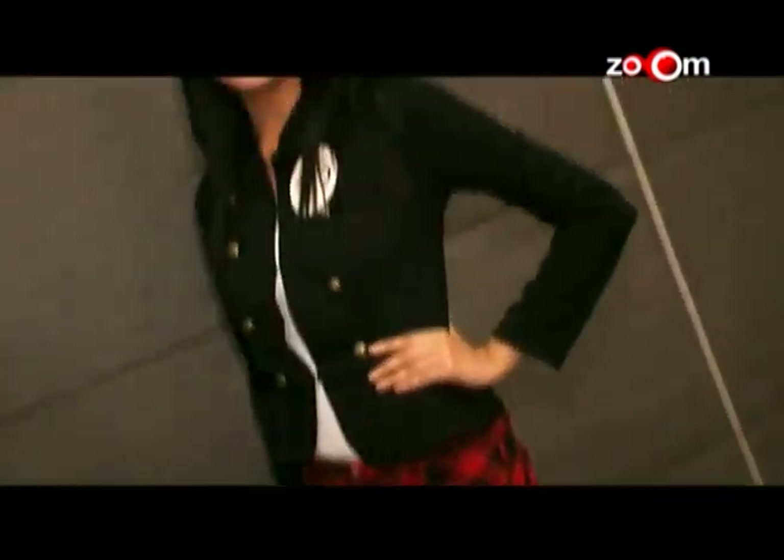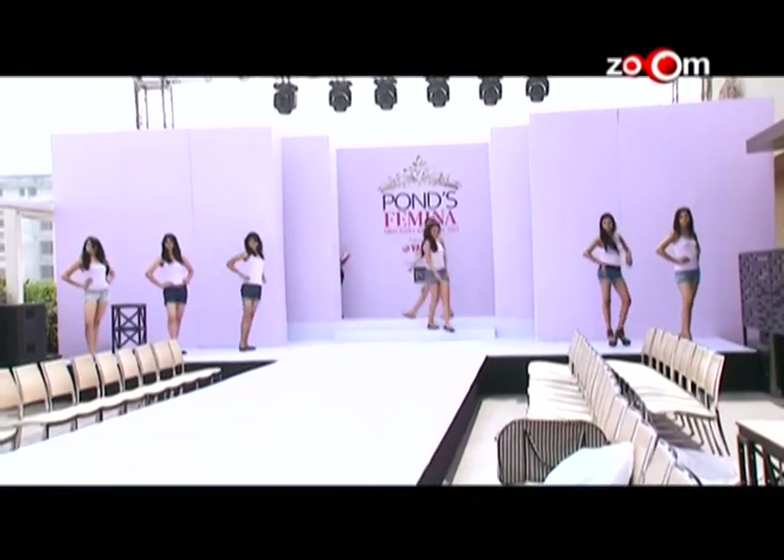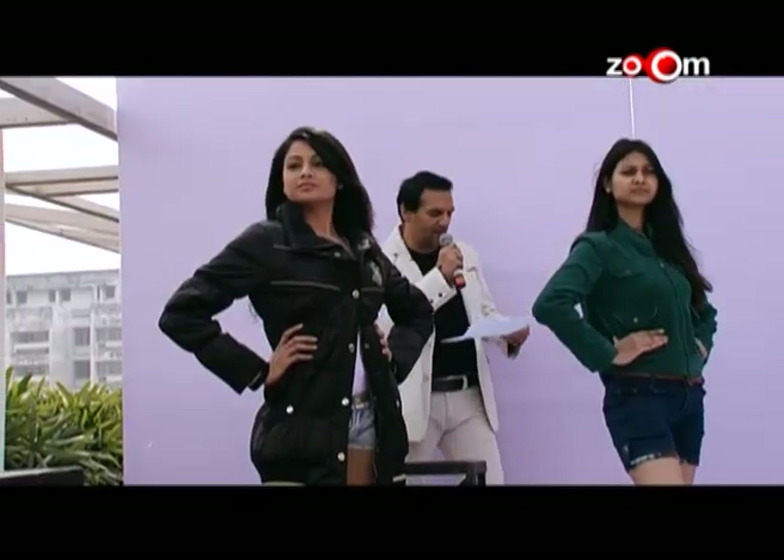Let's take a look at the fitting session with Max and the technical rehearsal under the supervision of Mark Robinson. Ladies and gentlemen, it's time to meet our 10 finalists.